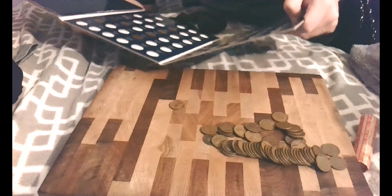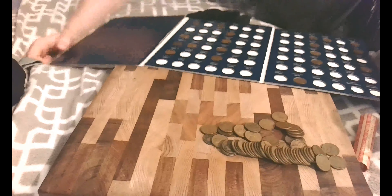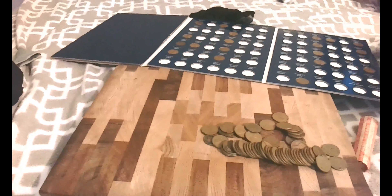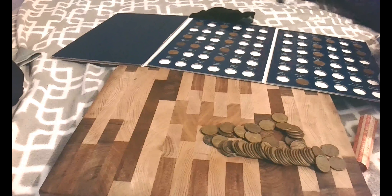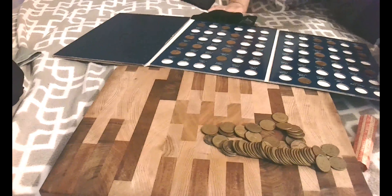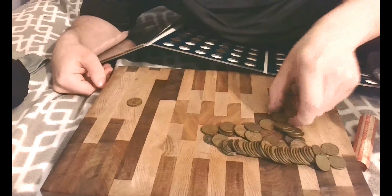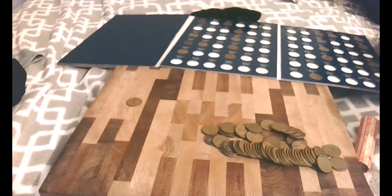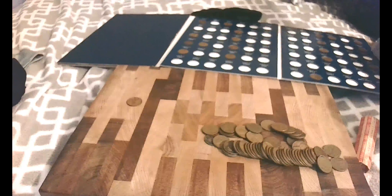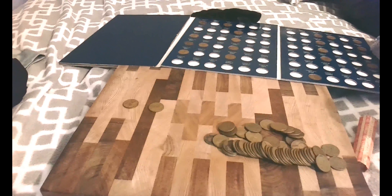I don't have a 1923 in my book, so I'll add it. Next one is a 1944. Then another 44.